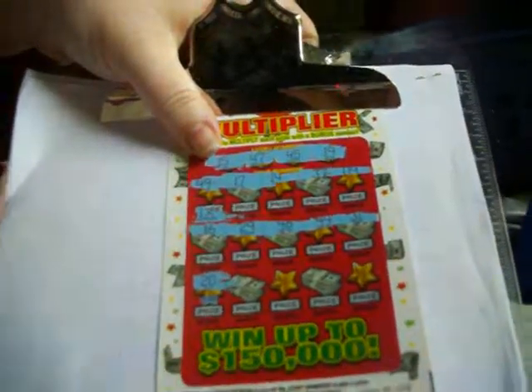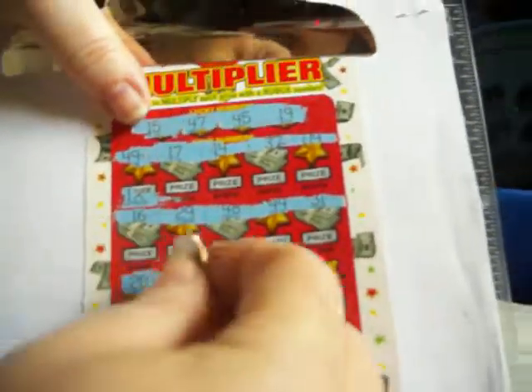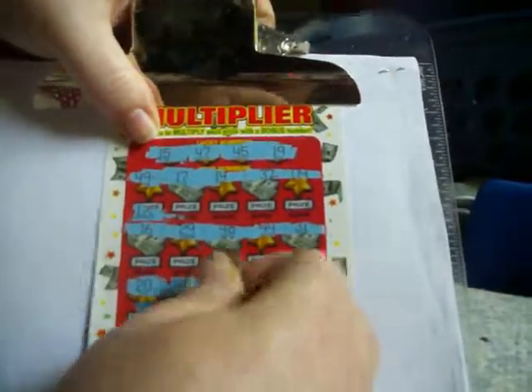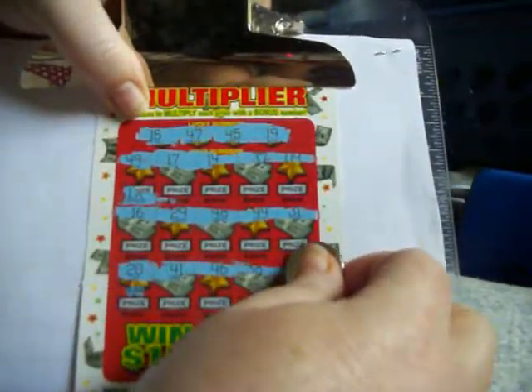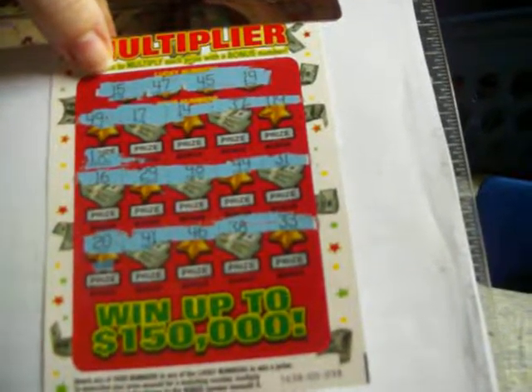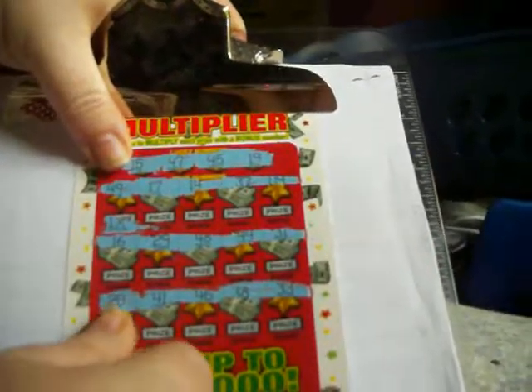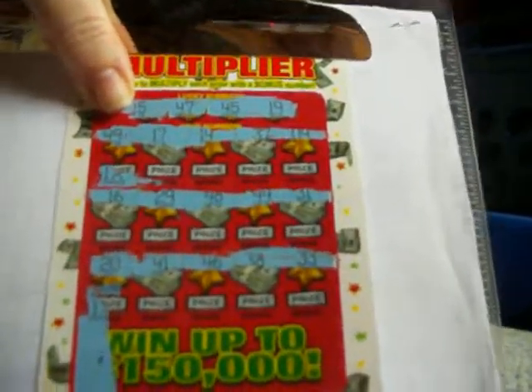Next line — I need you to scratch them a little bit bigger because I can't see them too well. There's a 20, a 41, 46, 38, and 33. Nope, and a double check for the nope. There's a B for bummer.